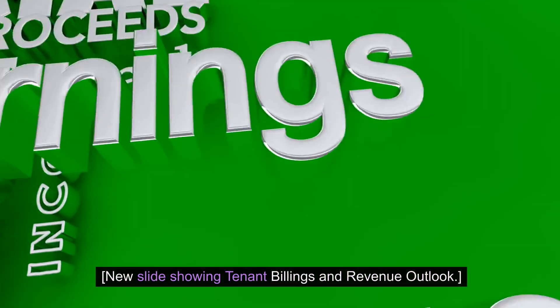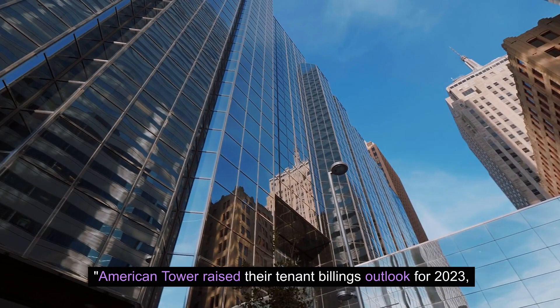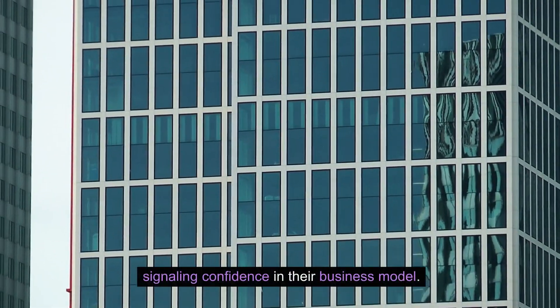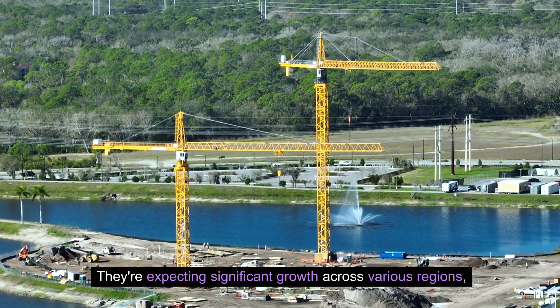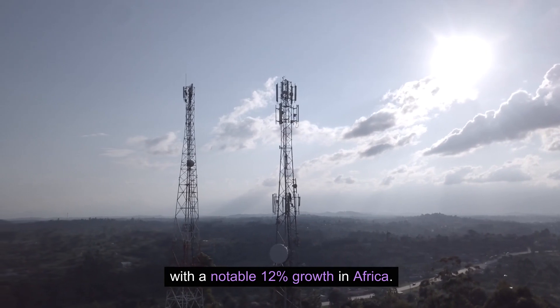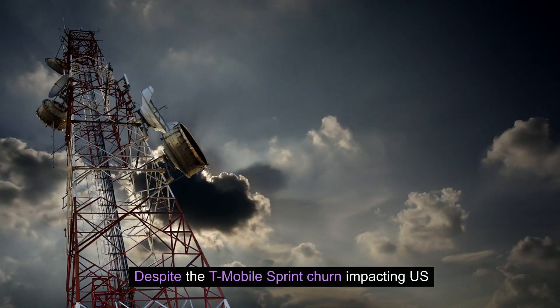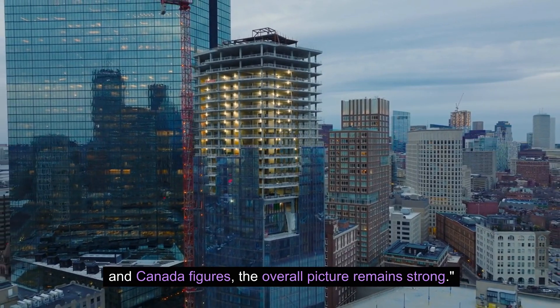American Tower raised their tenant billings outlook for 2023, signaling confidence in their business model. They're expecting significant growth across various regions, with a notable 12% growth in Africa. Despite the T-Mobile Sprint churn impacting US and Canada figures, the overall picture remains strong.